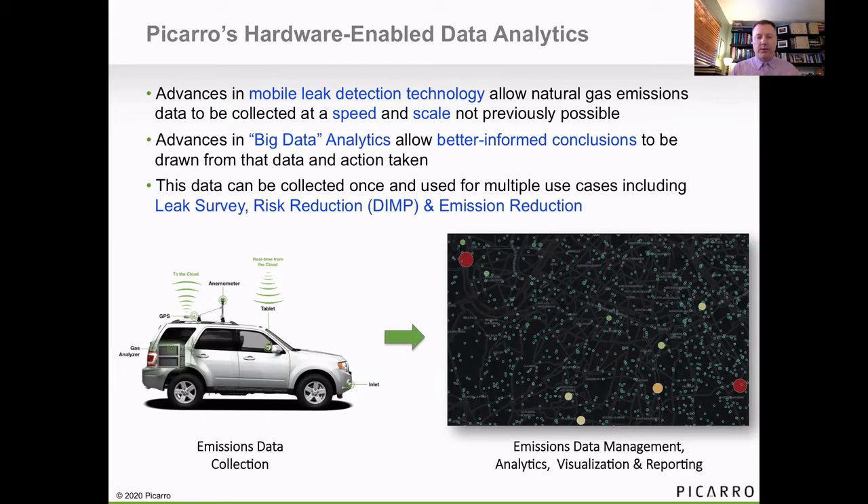We have GPS and an anemometer as well to look at wind speed and direction and other atmospheric factors. On the right, you see an example of a typical output. This one is for the identification of super emitters. The bubble sizes show here the highest emitting leaks that would be prioritized for repair in a situation where we want to take the maximum benefit of leak repair as applied to reducing emissions.